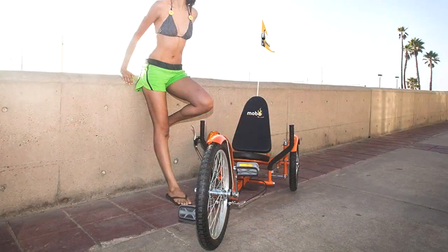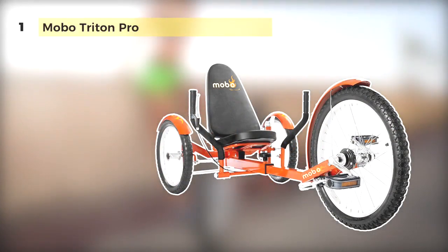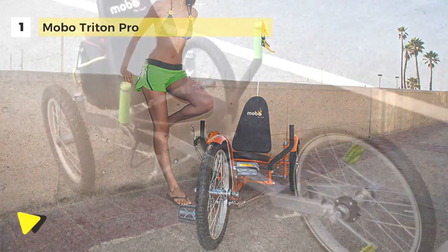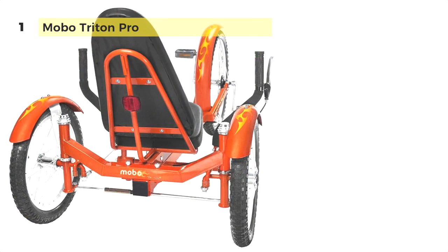In first place, we have the MOBO Triton Pro Adult Tricycle. It is designed for cruising and exercise on flat paved surfaces and gently sloping terrain. You can get a cardiovascular workout with minimal stress on your back and knees. The reclined seat provides evenly cushioned support. It is an outdoor trike for teens and adults who prefer a more stable, comfortable ride, and the low center of gravity provides maximum stability.